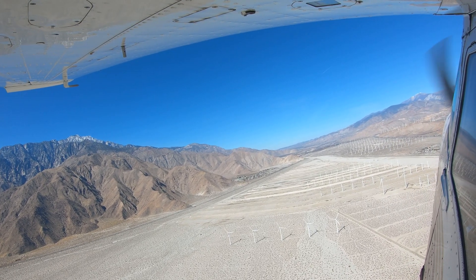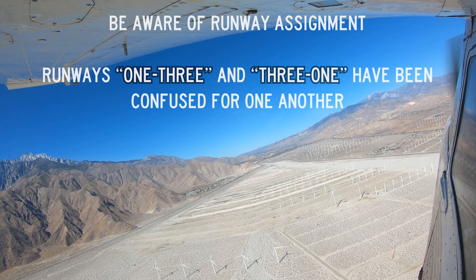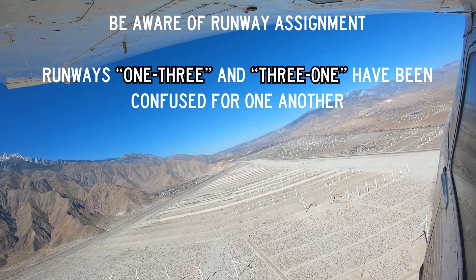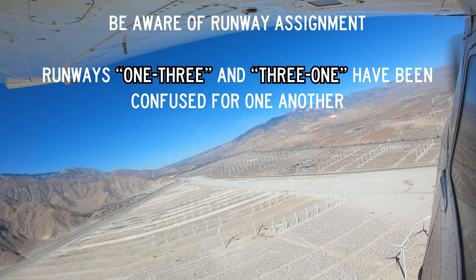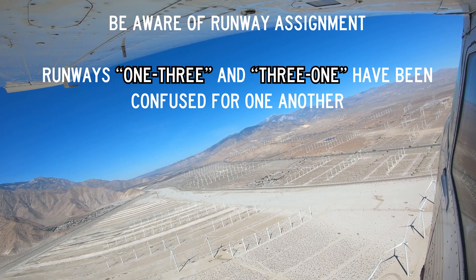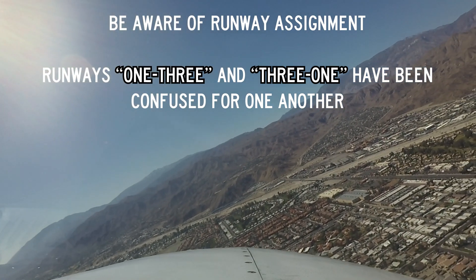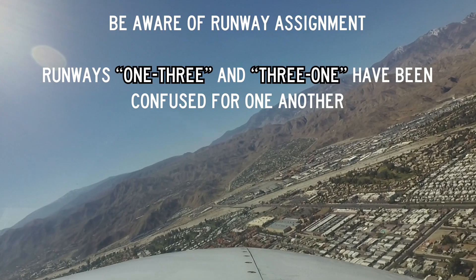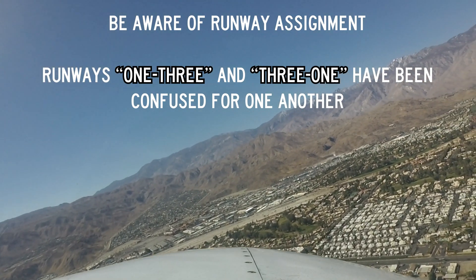Aircraft arriving from the Banning Pass, a popular route for general aviation pilots, often confuse their assigned runway due to the similar runway numbers. Aircraft assigned downwind entry for runway 31 left or right have confused their assigned runway with 13 left and right. Extra awareness needs to be maintained when landing at an airport with runway numbers that could easily be transposed.